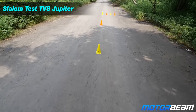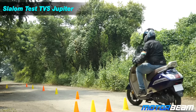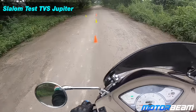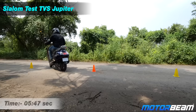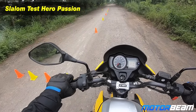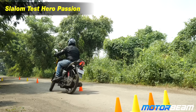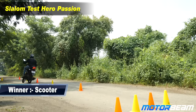Let's start off with the traditional slalom test. The scooter gets off nicely; with a smaller wheelbase it completes the course very quickly. Next up is the bike with a longer wheelbase, which hence takes more time to complete the same and is slightly slower than the scooter.